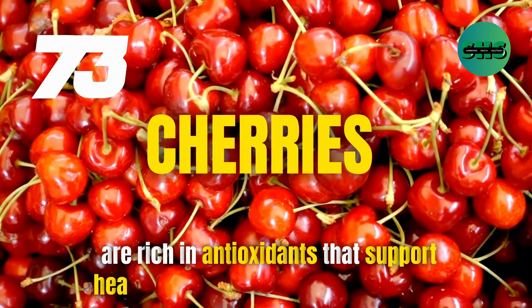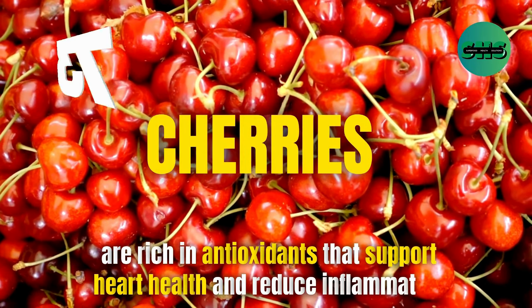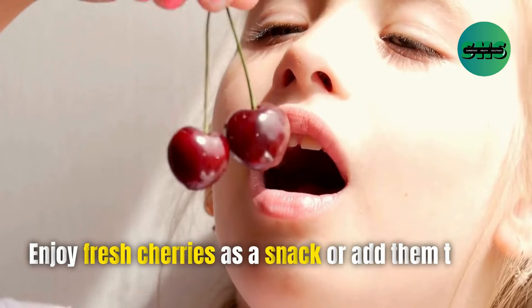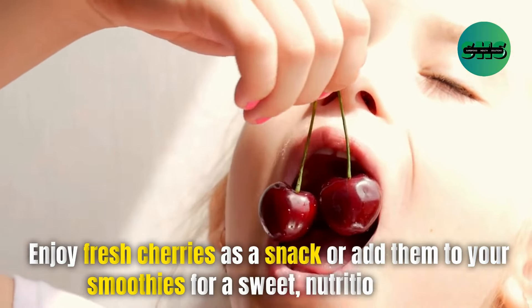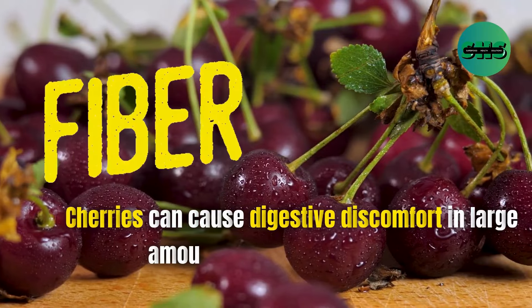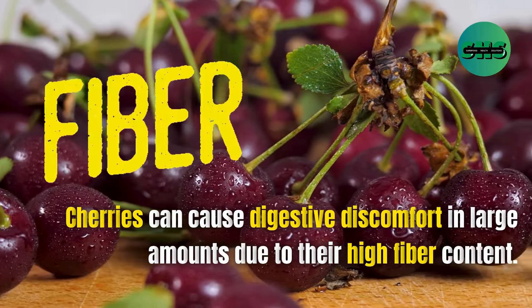73. Cherries are rich in antioxidants that support heart health and reduce inflammation. Enjoy fresh cherries as a snack or add them to your smoothies for a sweet, nutritious treat. Cherries can cause digestive discomfort in large amounts due to their high fiber content.